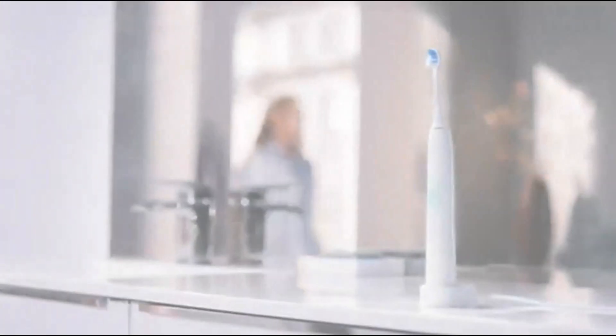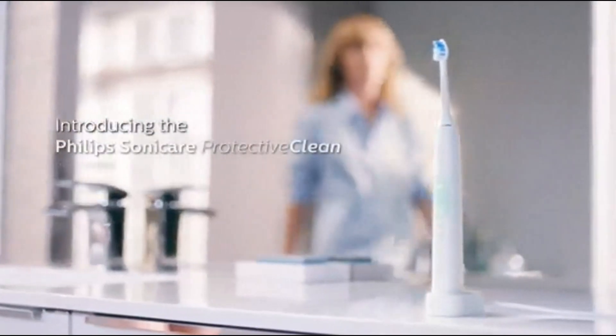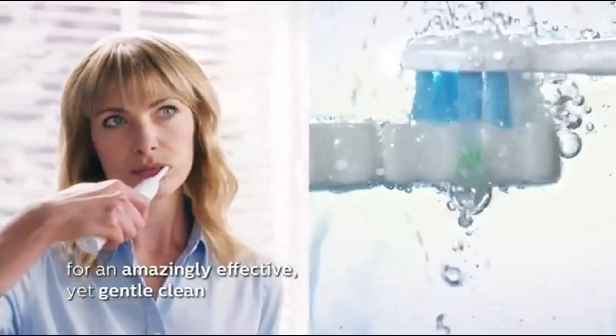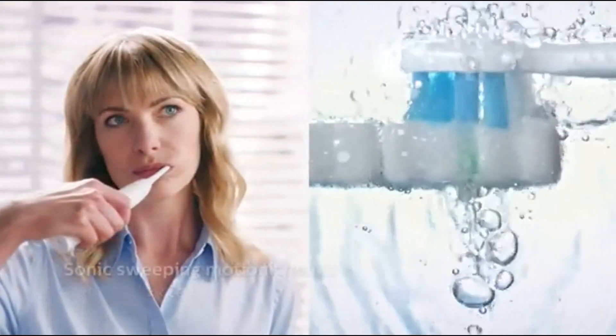Welcome to Quick Picks Pro in 2024. Keeping your smile bright and your teeth healthy has never been easier, thanks to the latest innovations in electric toothbrushes. But with so many options available, choosing the right one can be overwhelming. That's why we've done the research and testing for you.